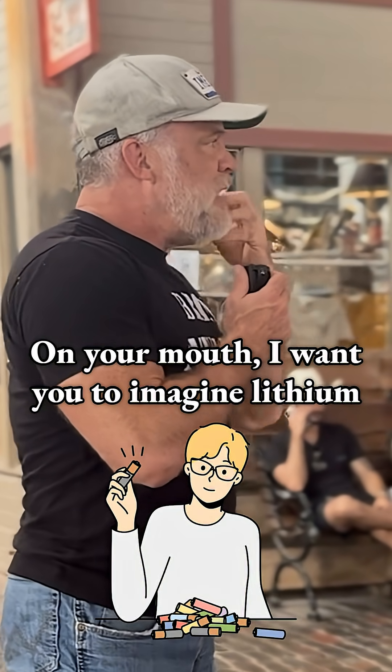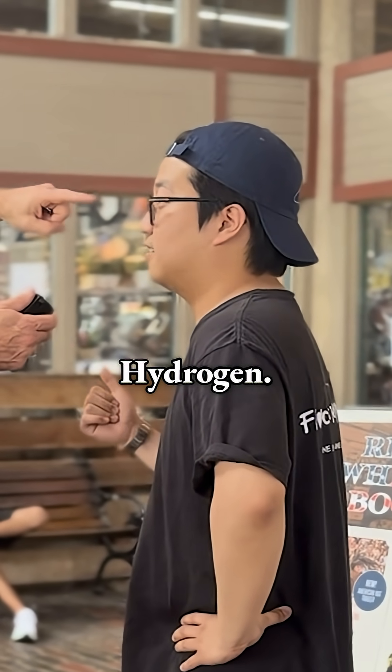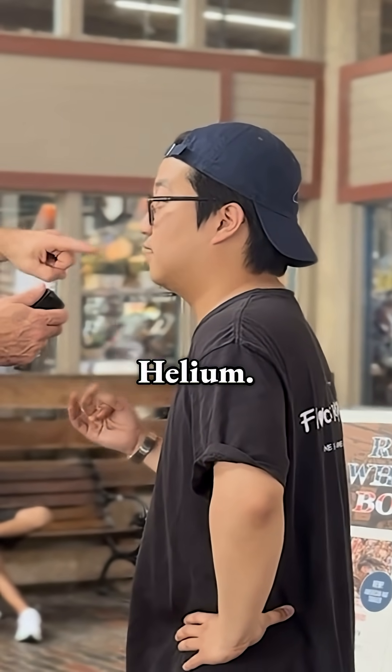On your mouth, I want you to imagine lithium batteries and you're chewing on lithium. So what's in your mouth? Lithium. So what's on top? Hydrogen. Glasses — helium. Lithium.